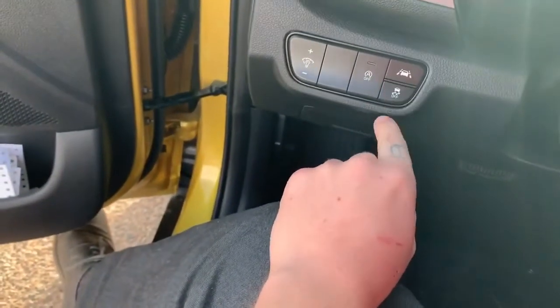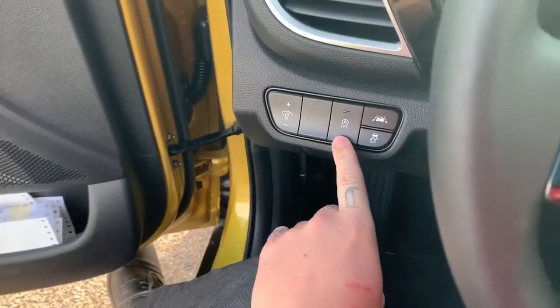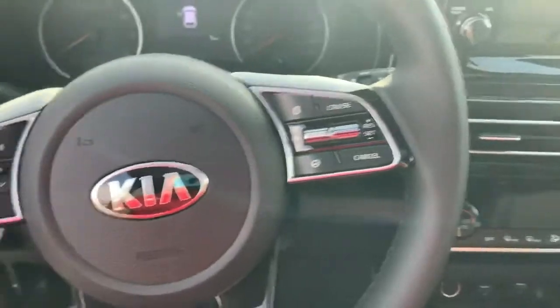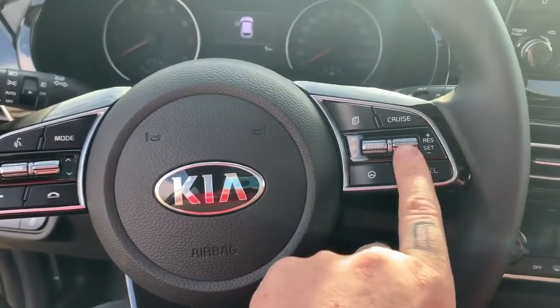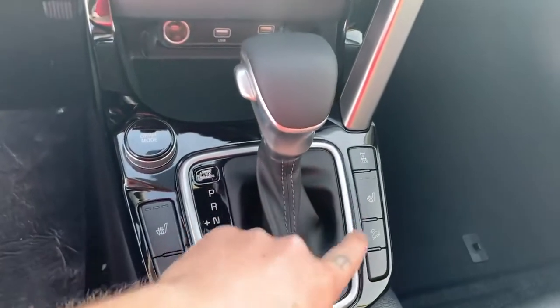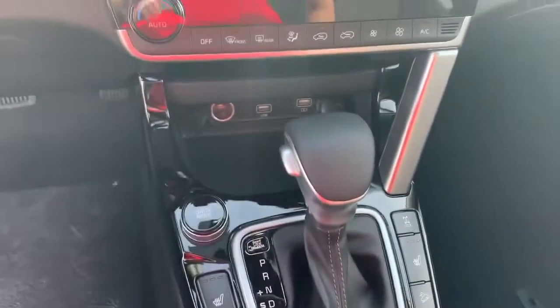It's got a couple of different safety features here. It's got lane assist, traction control off, and automatic engine shutoff when you're stopped at a red light — your engine will shut off to save on fuel. It's got smart cruise control, you can reset it or set it. Heated seats, heated steering wheel, downhill brake assist, and your differential lock which acts as your all-wheel drive.